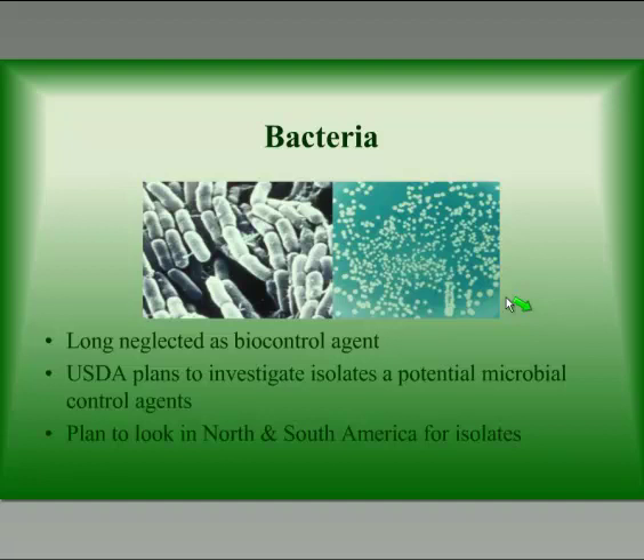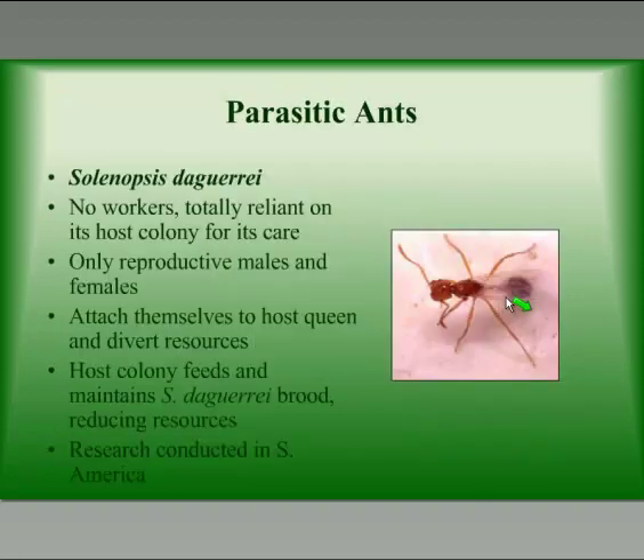One of the first things that we looked at were bacteria. They've long been neglected as a biological control agent, and there are not many bacteria out there right now. So the USDA is taking a look at some bacteria now, and they're looking in North and South America for isolates of these bacteria.